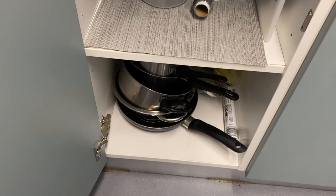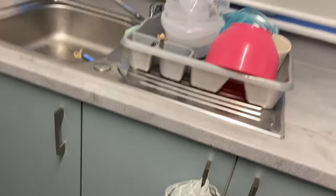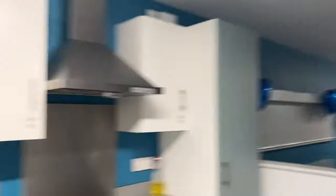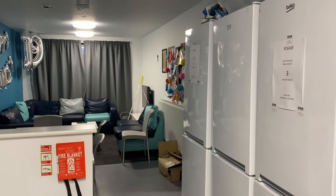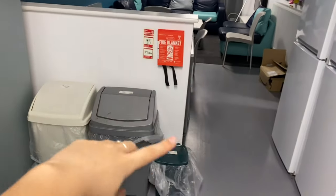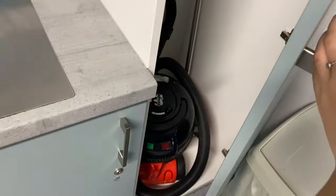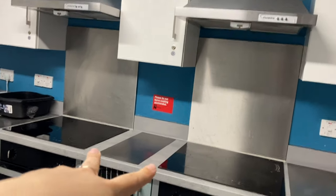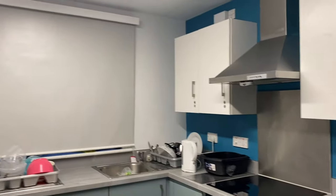There's also a bottom cupboard where I put my pans and extra stuff — all my plates are in my room. We get three bins: one for recycling, one for general waste, and one for food waste. There's a cupboard with a hoover and cleaning supplies. We also get two ovens and two stoves — though honestly one of them is a bit temperamental and doesn't always work.